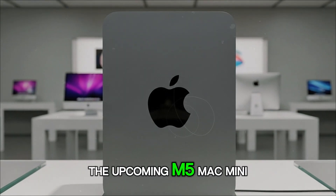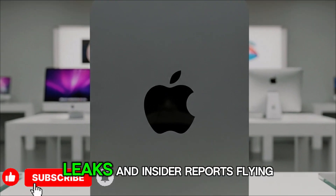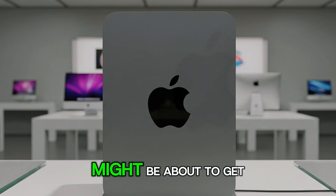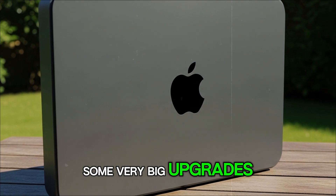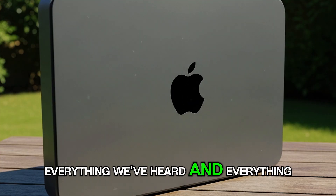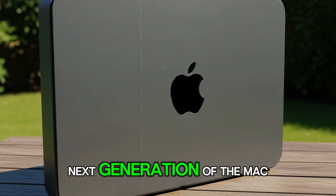The upcoming M5 Mac Mini, with rumors, leaks, and insider reports flying around suggesting that this tiny machine might be about to get some very big upgrades. So let's dive into everything we know, everything we've heard, and everything we can expect from the next generation of the Mac Mini.